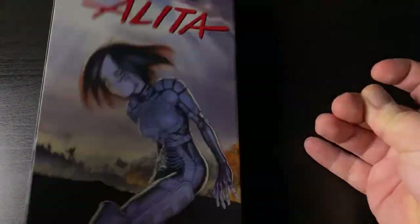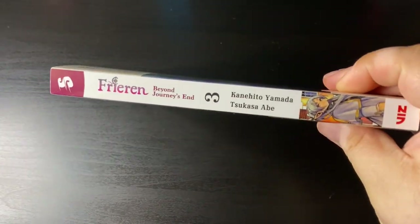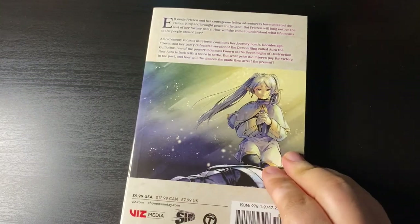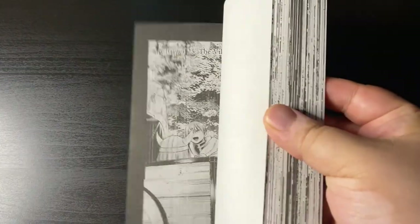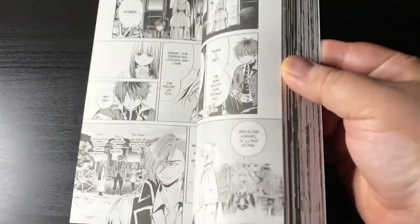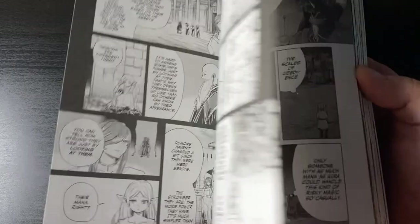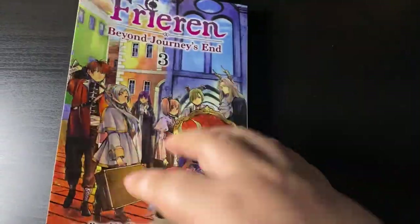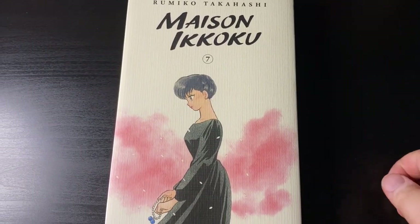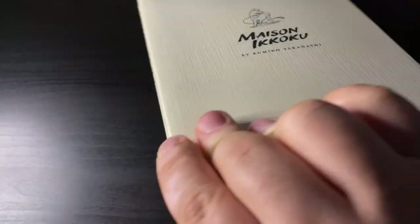Frieren volume 3, continuing this wonderful magical slice-of-life series — I highly recommend it. I made a video on volume 1 if you want to check it out. Aside from the really nice art, I just like Frieren, and I like elven girls — is that wrong of me to admit on YouTube?